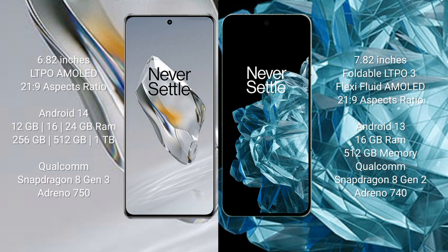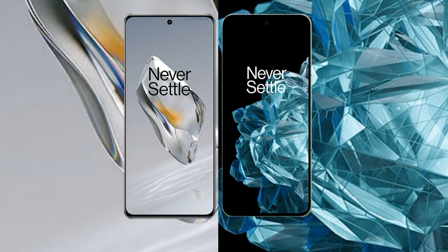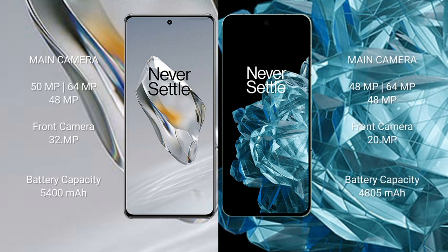The OnePlus 12 comes with 12GB, 16GB, or 24GB RAM and 256GB or 512GB or 1TB internal storage, powered by a Snapdragon 8 Gen 3 processor with Adreno GPU. The OnePlus Open comes with 16GB RAM and 512GB internal storage, powered by a Snapdragon 8 Gen 2 processor with Adreno 740 GPU.